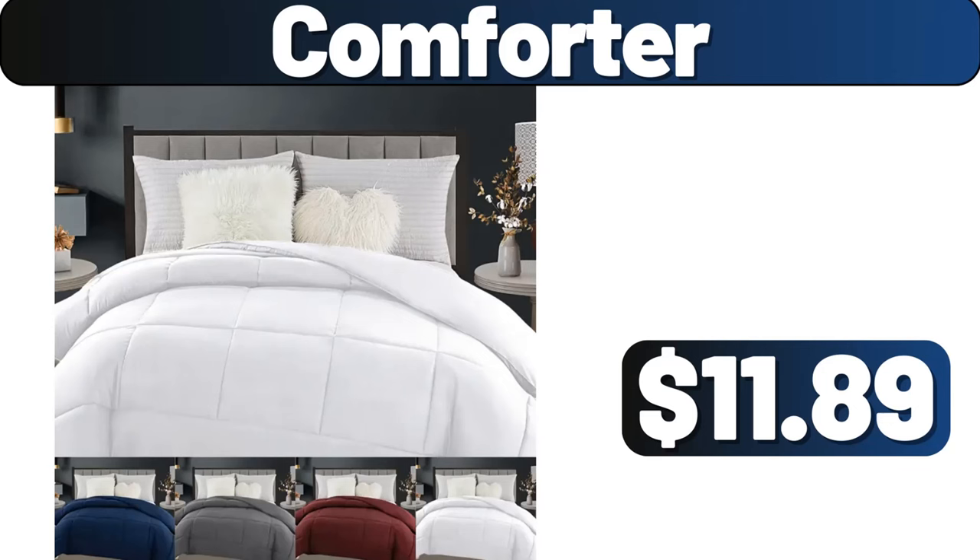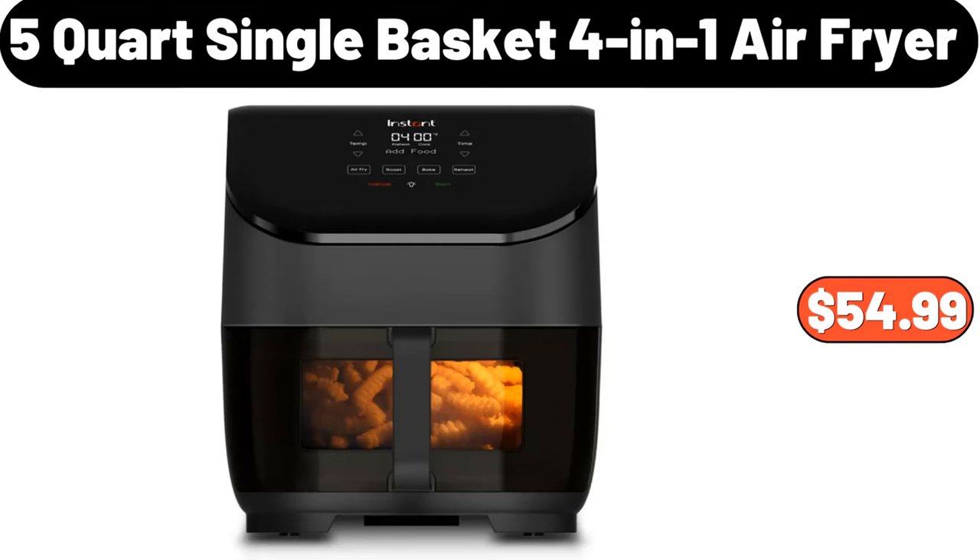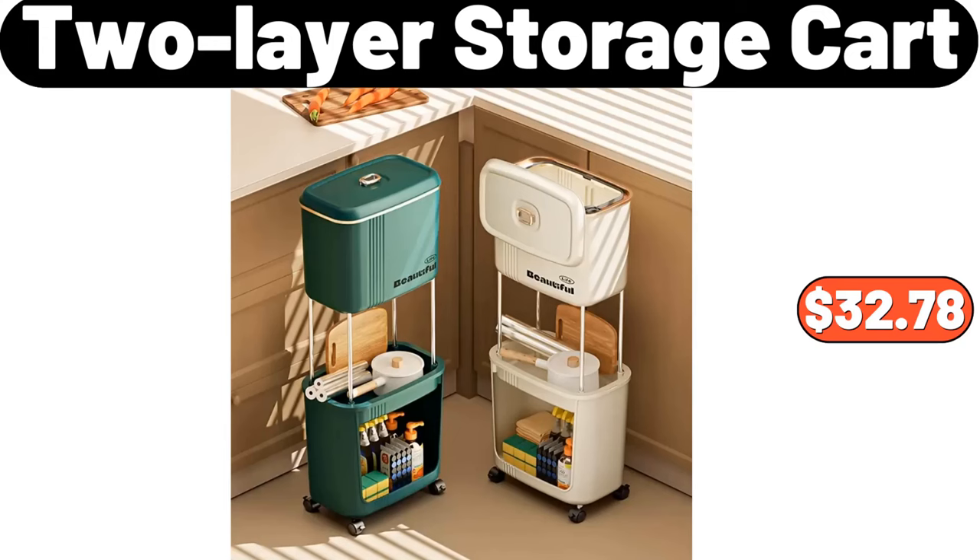Comforter, $11.89. 2-Piece Soft Plush Pillow, $2.99. 5-Quart Single Basket 4-in-1 Air Fryer, $54.99.